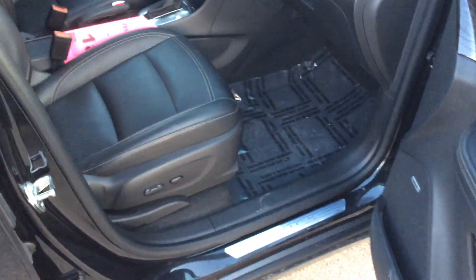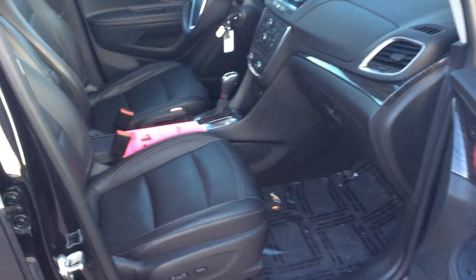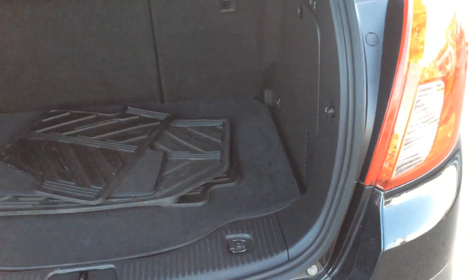It has the side blind zone alert, heated seats, heated steering wheel, and a few others too. As you can see, this one's been very well kept, very clean. Backup sensors with the backup camera as well, all-weather floor mats, rear sunshade, and much more.